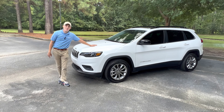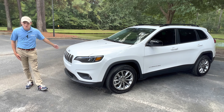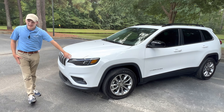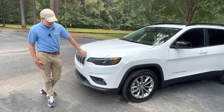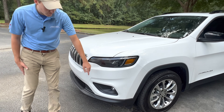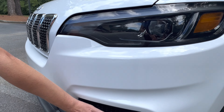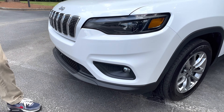We'll start right up here on the front end styling of this Jeep Cherokee. You can see that you still have the iconic seven slot grill right here, as well as these nice big LED projector beam headlights. They do have built-in turn signals in here. These ones do have a black surround, so they look really, really good, especially on this white color. Right below that, you've got some LED reflector fog lights right down there as well.